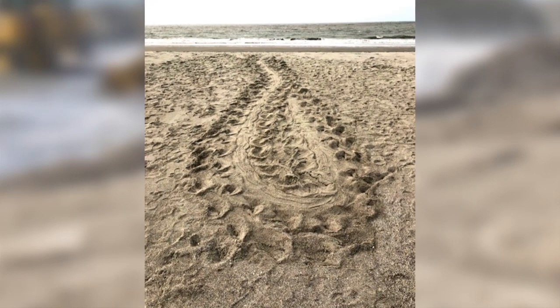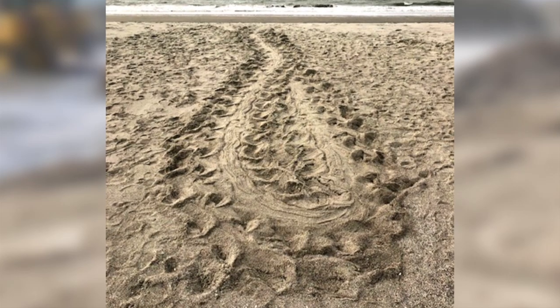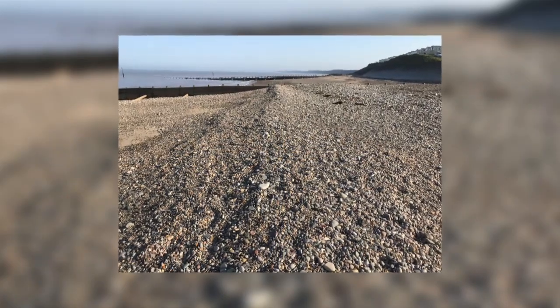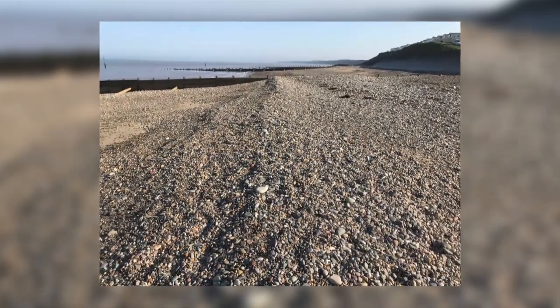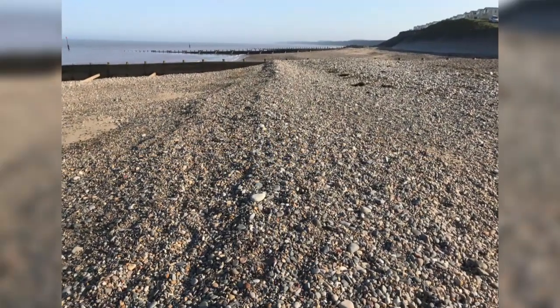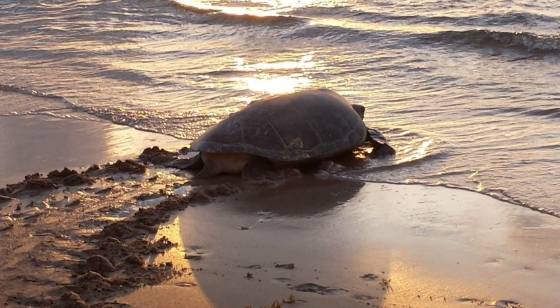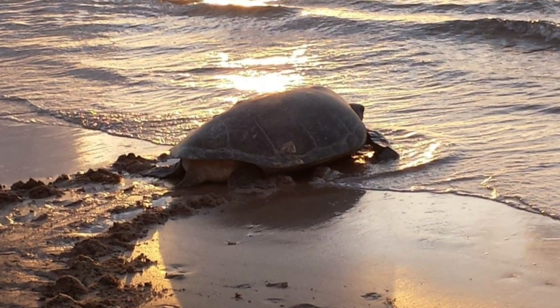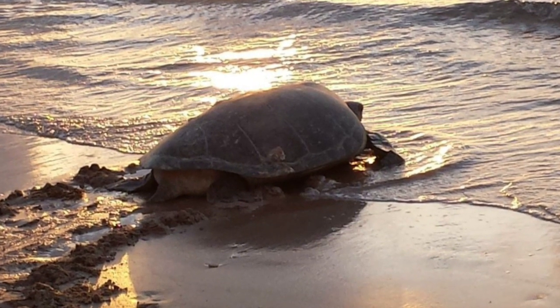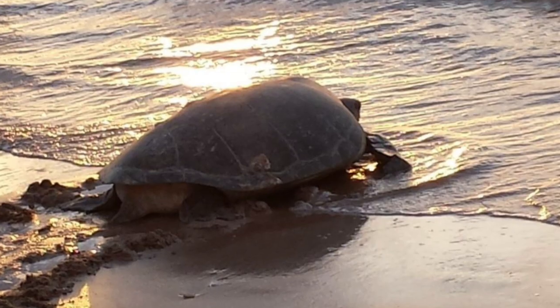Females abandoned nesting attempts, and this was positively correlated to a greater surface hardness of the renourished beach. After renourishment, raised banks of sand called berms are formed, which can prevent some females from crawling to preferred nesting sites. After two years surface hardness decreased, berms were rarely present, and nesting attempts were more often successful. However, in subsequent years nesting densities declined again as erosion narrowed the renourished beach.